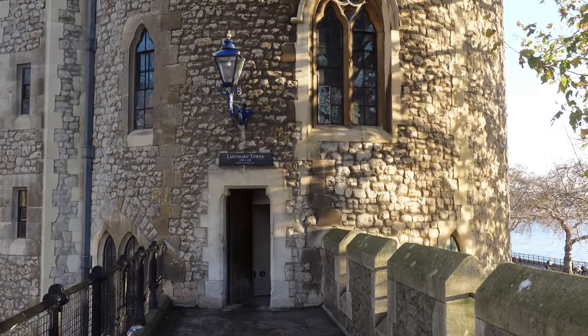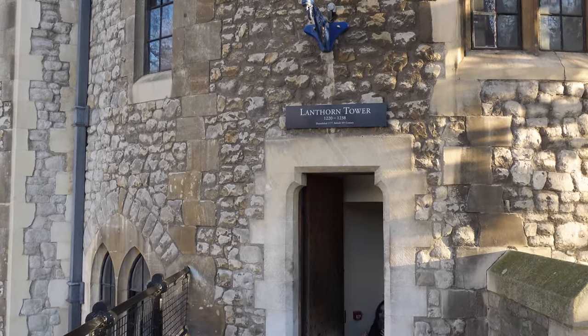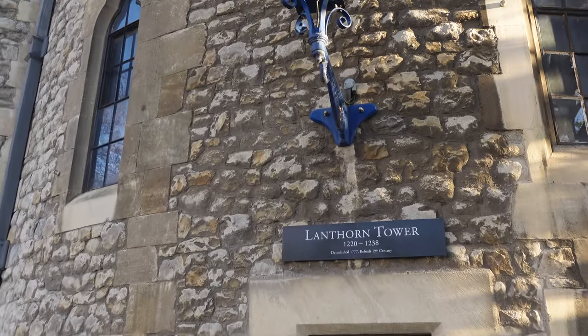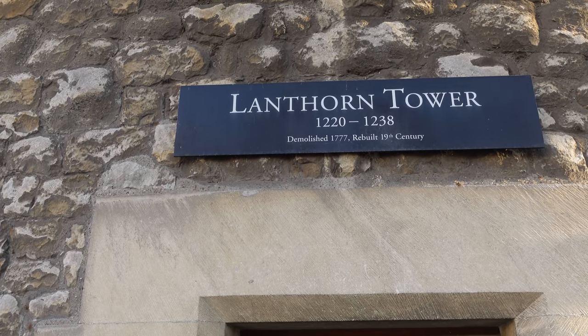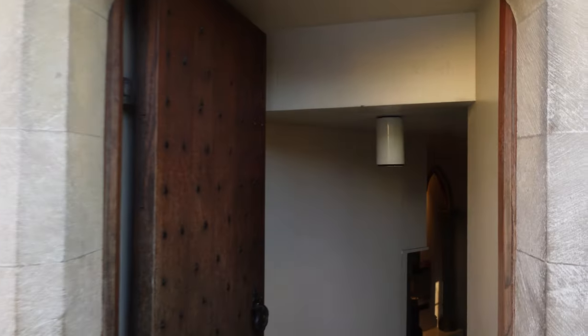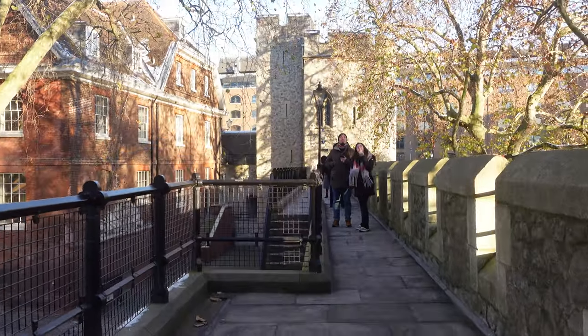Now we're approaching Lanthorn Tower. When we bring this to you another time, you'll find there are rare objects in here dating back from the time of Henry III and Edward I. And because these buildings are so old, you do have to duck down, otherwise you're gonna have a very sore head at the end of it.